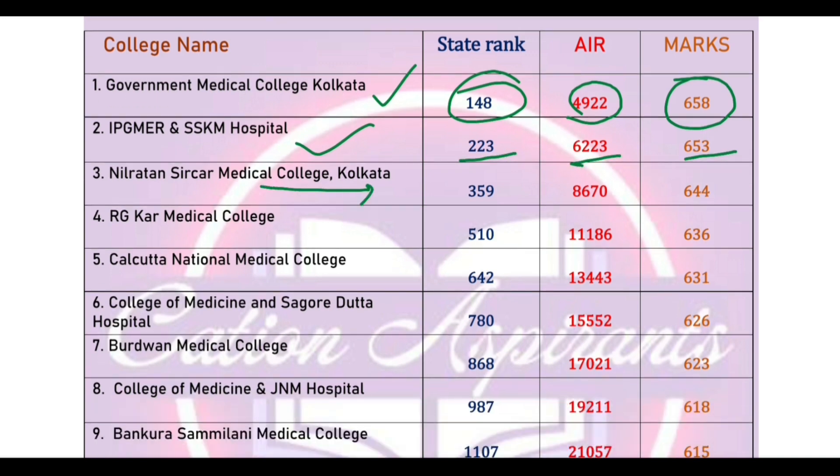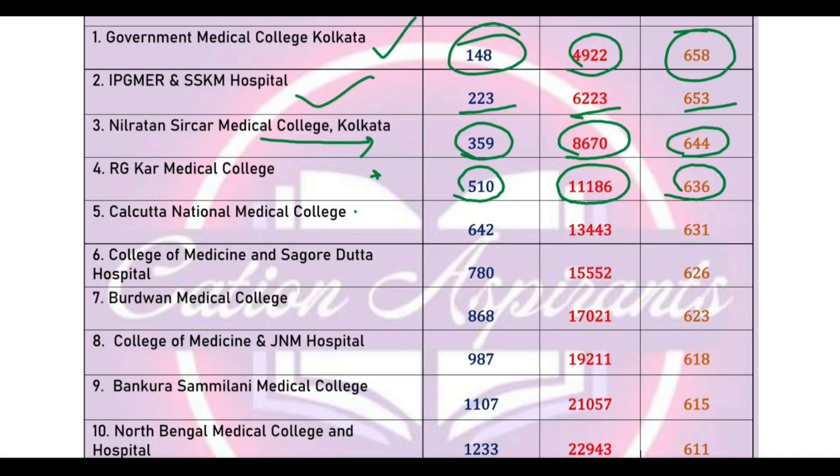NRS Medical College cut-off marks 614, cut-off state rank 379, All India rank 866. RGCOR Medical College cut-off marks 613, cut-off state rank 510, All India rank 116. Calcutta National Medical College cut-off rank, All India rank 1344, cut-off marks 613.